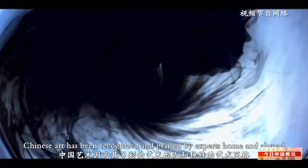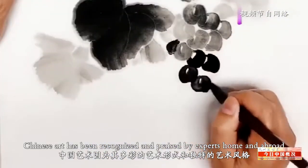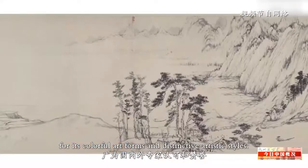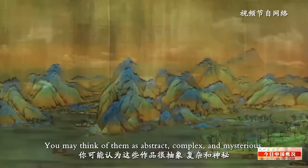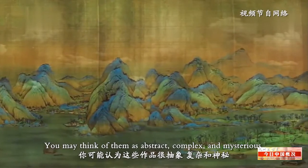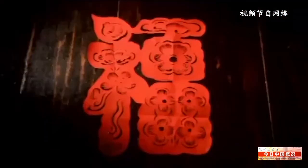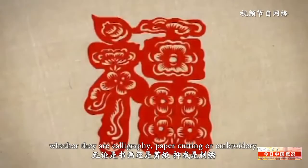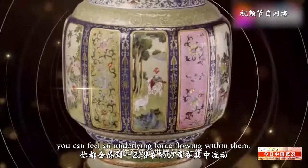As a matter of fact, Chinese art has been recognized and praised by experts home and abroad for its colorful art forms and distinctive artistic styles. You may think of them as abstract, complex, and mysterious, but when you get closer to a specific work of art — whether it is calligraphy, paper cutting, or embroidery — you can feel an underlying force flowing within them.